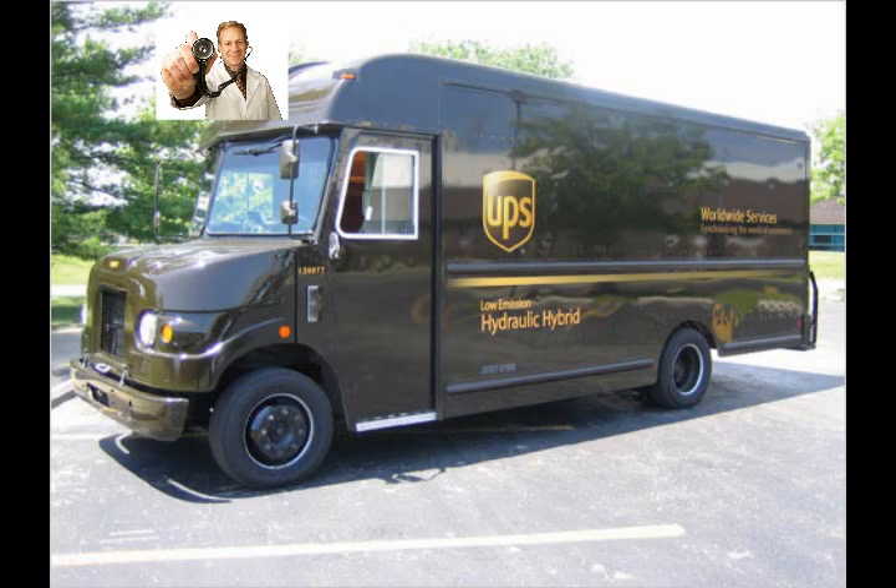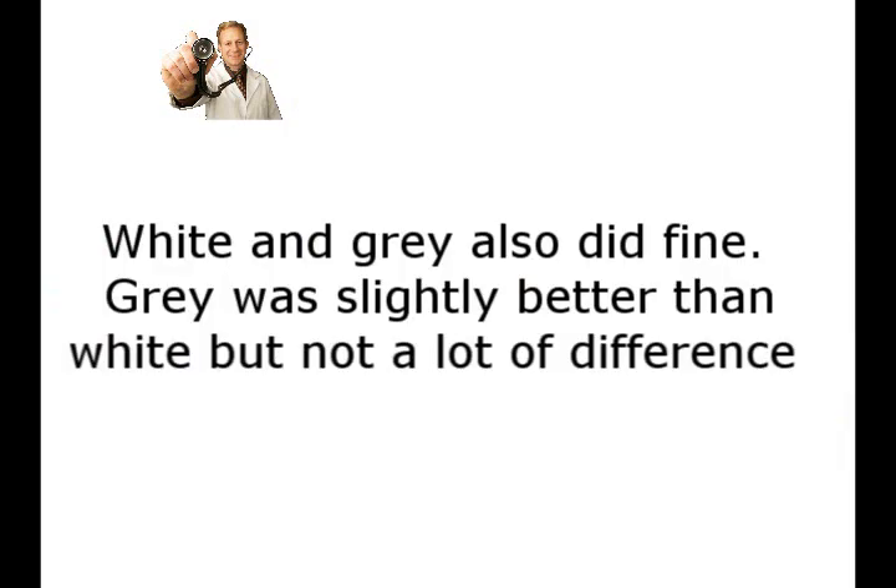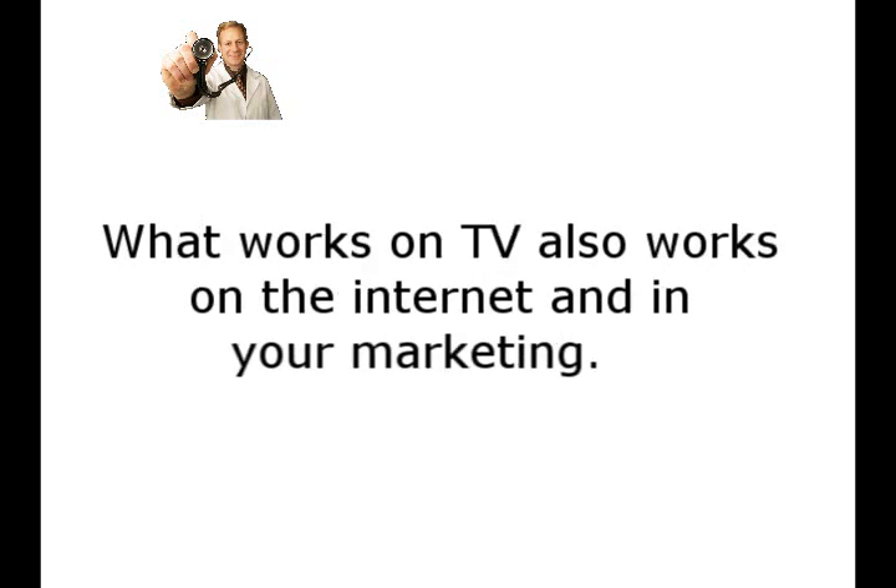Now there's also a reason why this company chose brown as their color, and now they promote their company as, what can brown do for you? Now white and gray also did fine. Gray was slightly better than white, but there wasn't a lot of difference between the two. What works on TV also works on the internet and in your marketing.